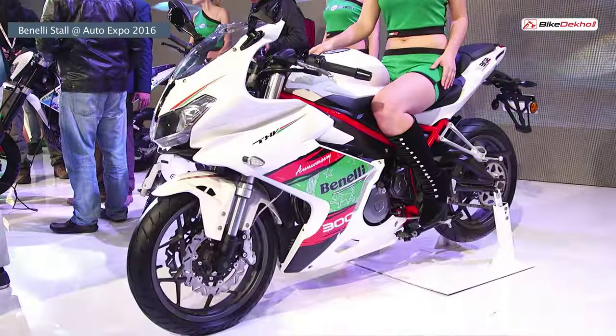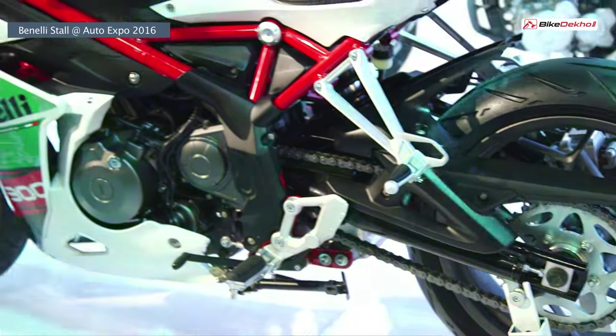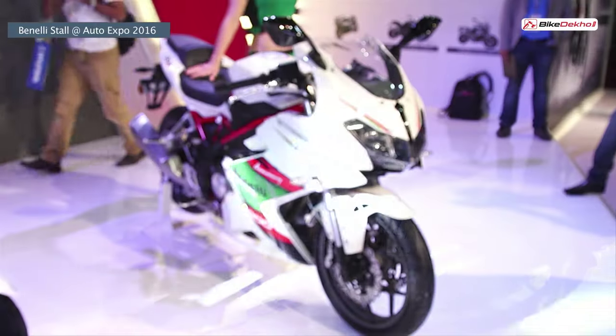Next up, we have the Tornado 300, which was dressed in a full fairing and looked gorgeous in its new anniversary colours.